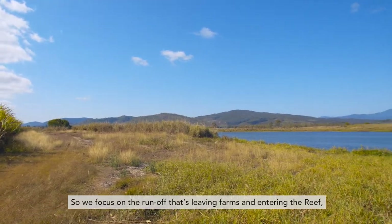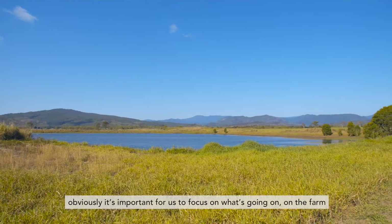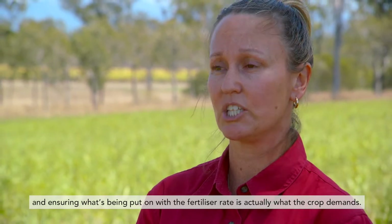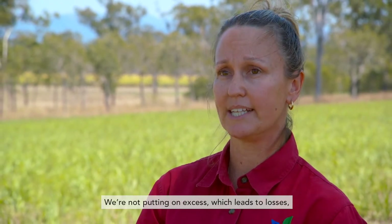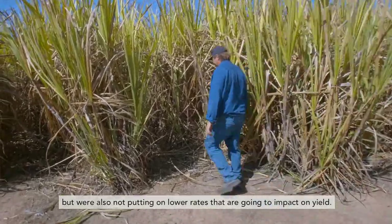We focus on the runoff that's leaving farms and entering the reef. It's important for us to focus on what's going on on the farm and ensuring that what's being applied with the fertiliser rate is actually what the crop demands. We're not putting on excess, which leads to losses, but we're also not putting on lower rates that are going to impact on yield.